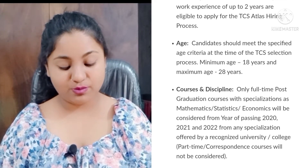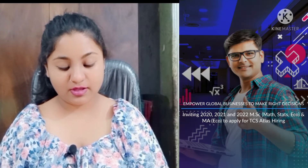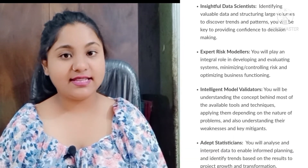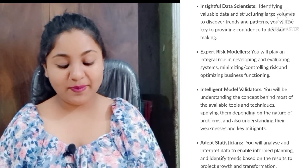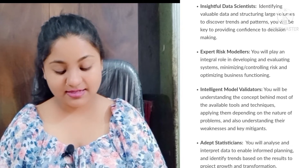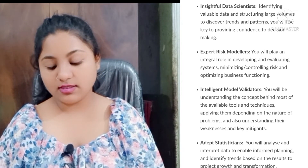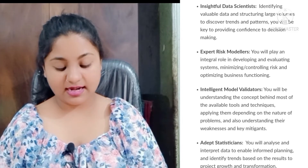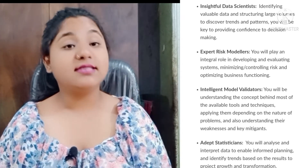The roles you will be getting if you crack the exam or interview include: Data Scientist, Expert Risk Modelers, Intelligent Model Validators, and Adept Statisticians. These are the roles which you will be getting if you crack this exam.